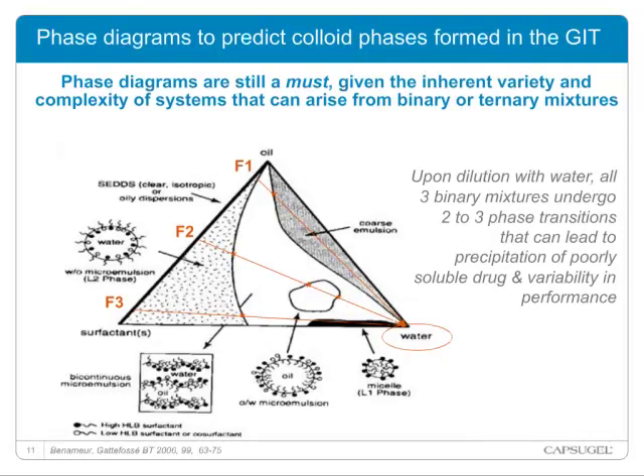In the case of excipient selection, what is key is that those excipients are mixtures and we mix them to define the formulation strategy. This gives a specific phase composition, and it is important to use phase diagrams to understand those formulations. Looking at the diagram on the screen — a hypothetical diagram of a colloidal phase formed in vitro or in the gastrointestinal tract — if we take a formulation consisting of oil and a blend of surfactants and assume those surfactants are miscible: Formulation 1 is rich in lipids, and upon dispersion gives a coarse emulsion. That is why these formulations are called SEDDS — self-emulsifying drug delivery systems.